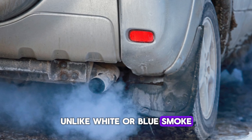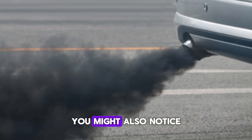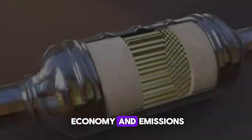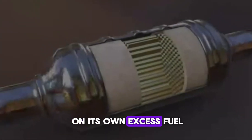Unlike white or blue smoke, which signal other engine issues, black smoke specifically points to a rich fuel mixture. You might also notice carbon buildup around the exhaust tip. Not only is this bad for your fuel economy and emissions, but it can also damage your catalytic converter over time. It's like your engine is choking on its own excess fuel.